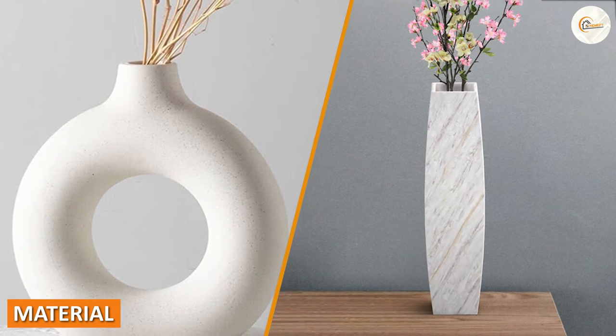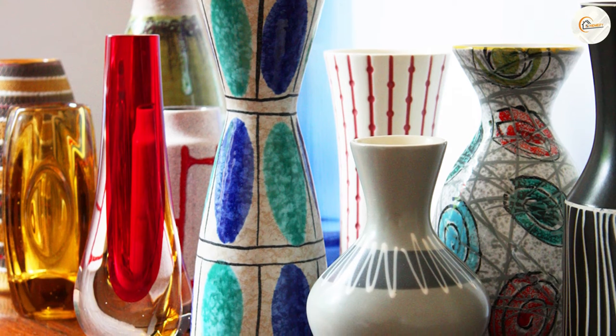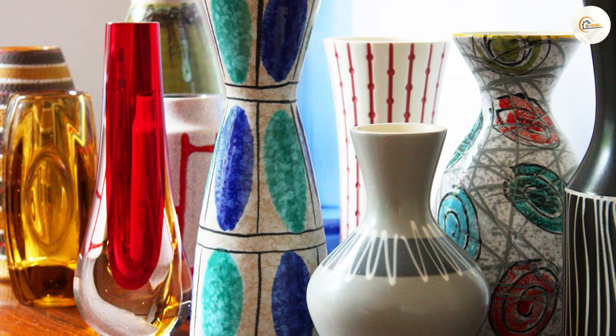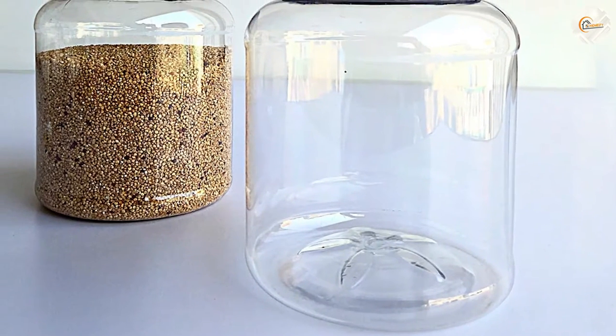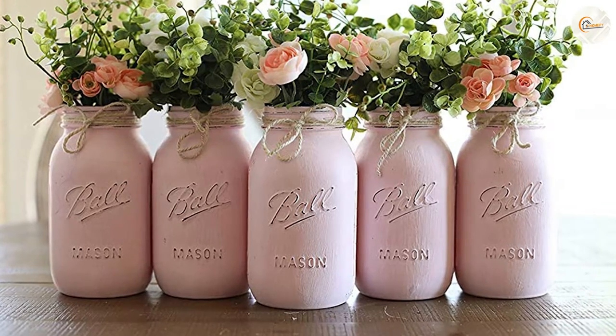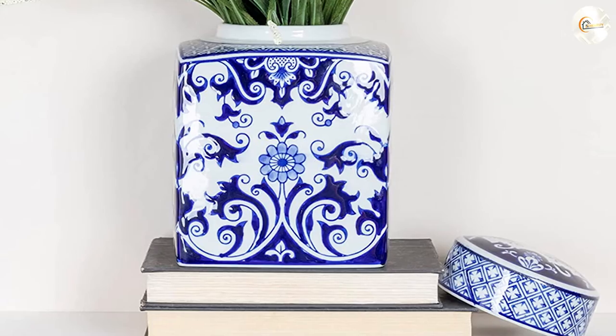Material. Both jars and vases can be made of a variety of materials. Glass and ceramics are the most common materials used for both items, but jars can also be made of plastic, metal, or even wood. Vases can be made of metal, porcelain, or even crystal. The material used for the item will depend on its intended use and the design aesthetic desired.